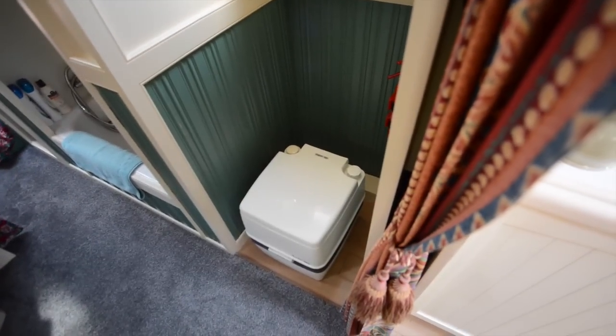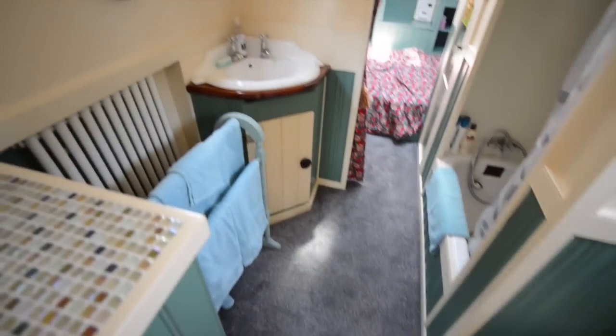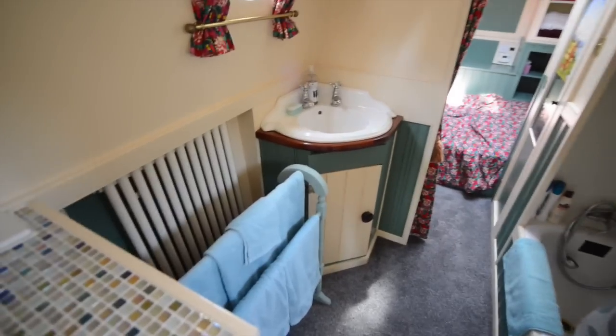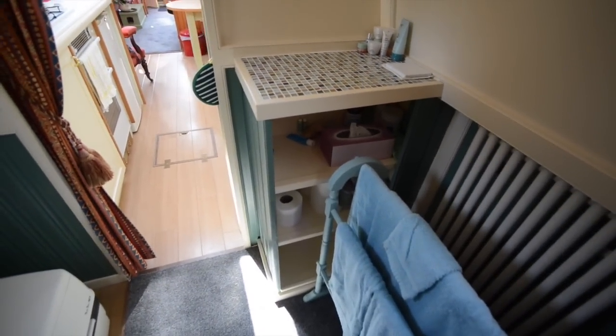The bathroom follows — it's a walkthrough and closed off with curtains at either end. You can see there's a porta potty set in its own cubicle, a radiator, a basin set in a stand beside it, and then a three-quarter sized bath with a shower over and a curtain that draws across as well.